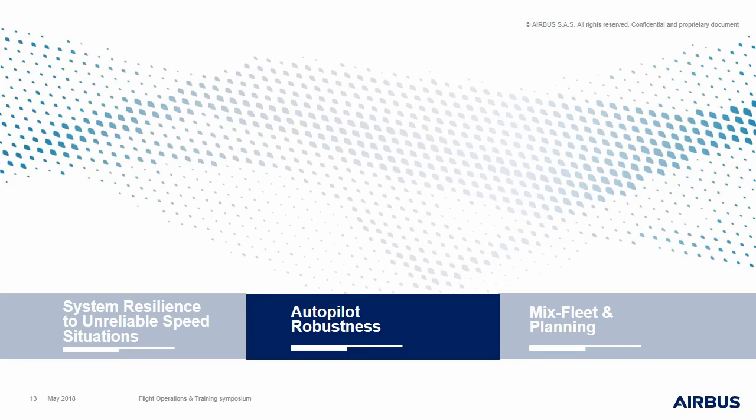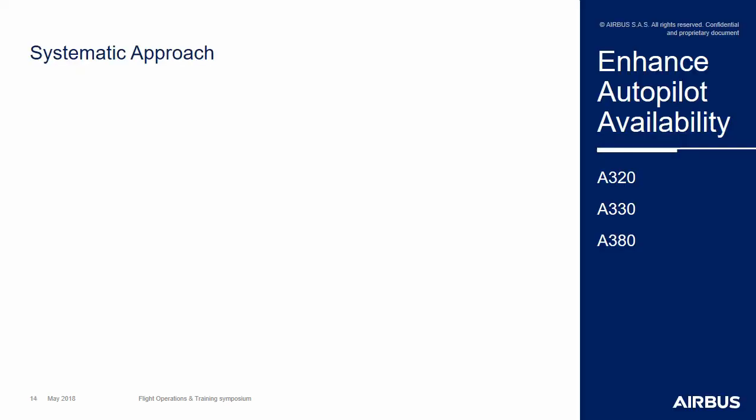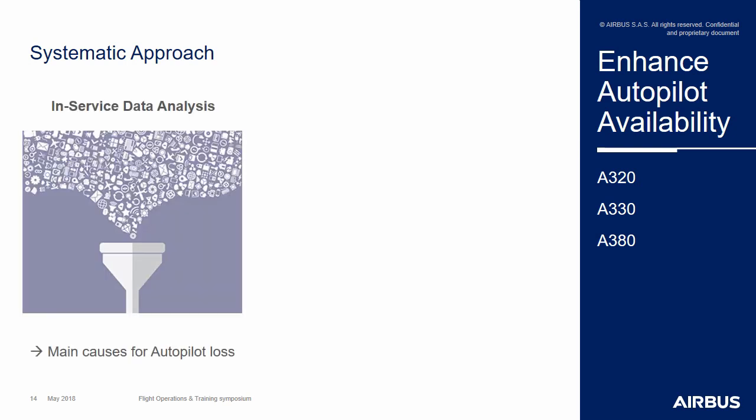Let's now have a quick word about the improvement of the robustness of the autopilot function. In order to enhance the availability of the autopilot, Airbus has put in place a global and pragmatic approach based on the collection of in-service data showing autopilot disconnections. We've made the analysis to find out what were the main causes of these autopilot disconnections and what were the rates of occurrence. Based on that, we've defined different types of solutions.